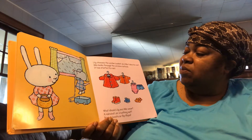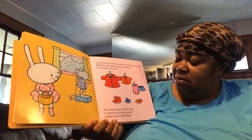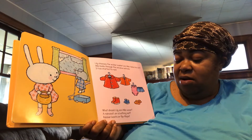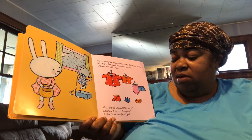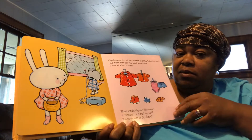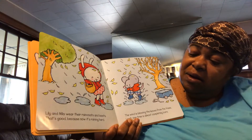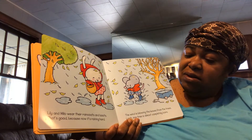Milo looks through the window outside. It has started to rain. What should Lily and Milo wear? A raincoat or a bathing suit? Rubber boots or flip-flops? Lily and Milo wear their raincoats and boots.